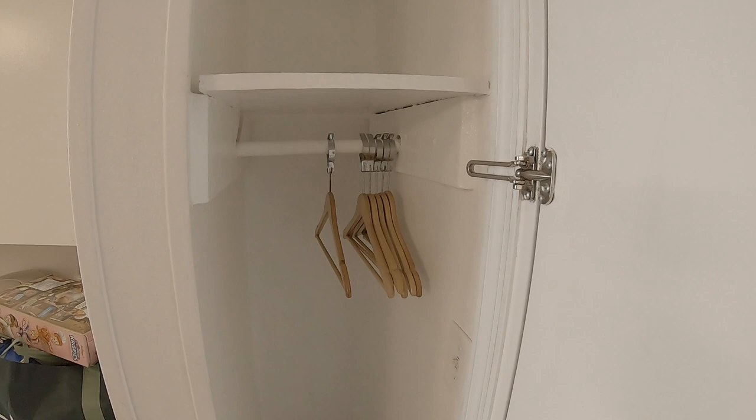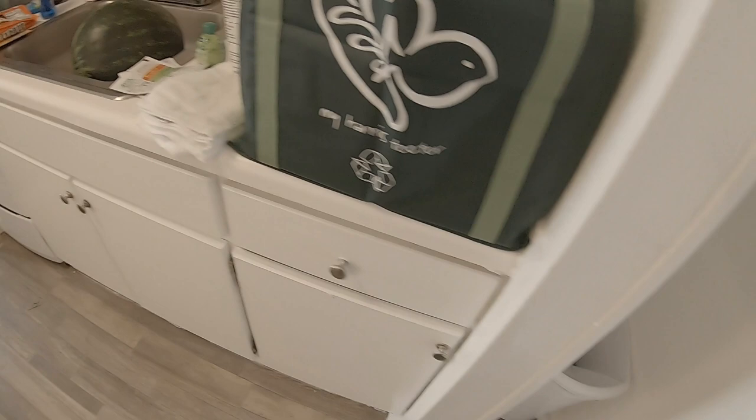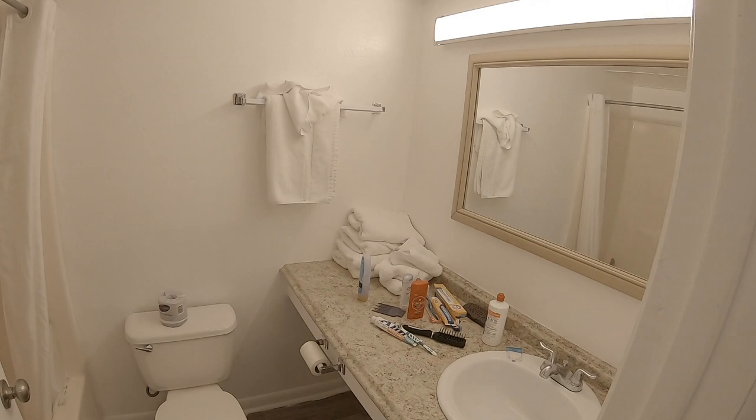Over here at the front door is a little area to hang up some clothes. However, there's a trash can right there, so I'm not sure I would hang clothes near a trash can. And then if we cut over here to the bathroom...